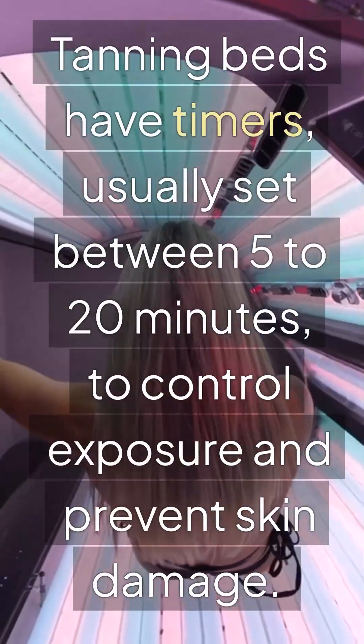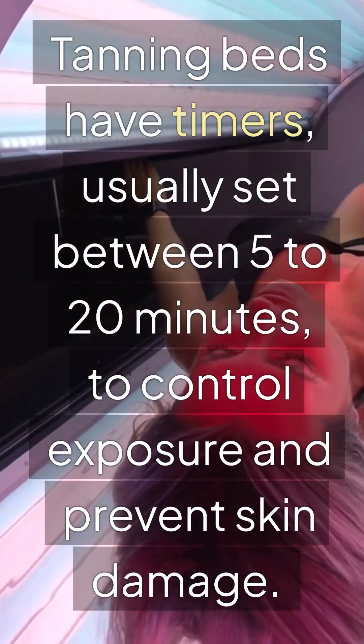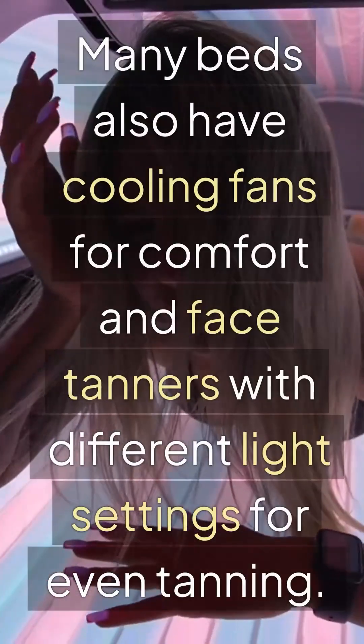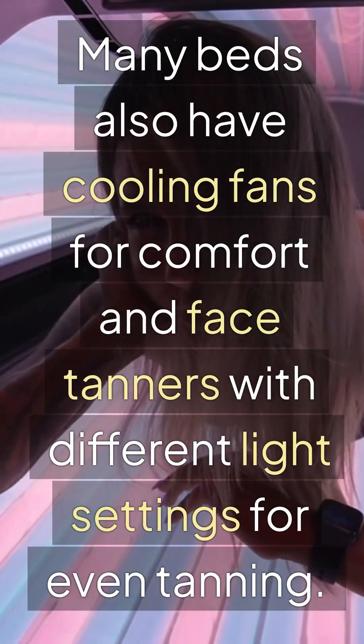Tanning beds have timers, usually set between 5 to 20 minutes, to control exposure and prevent skin damage. Many beds also have cooling fans for comfort and face tanners with different light settings for even tanning.